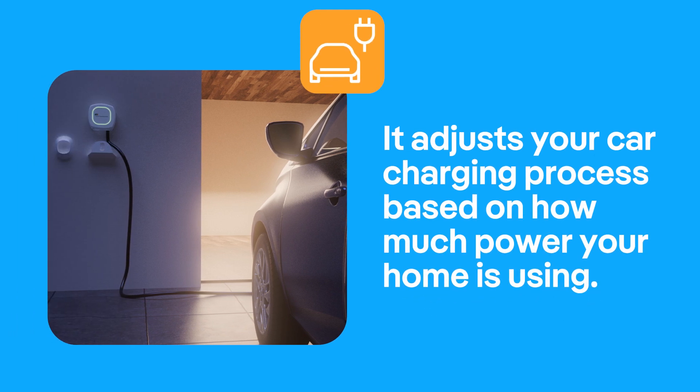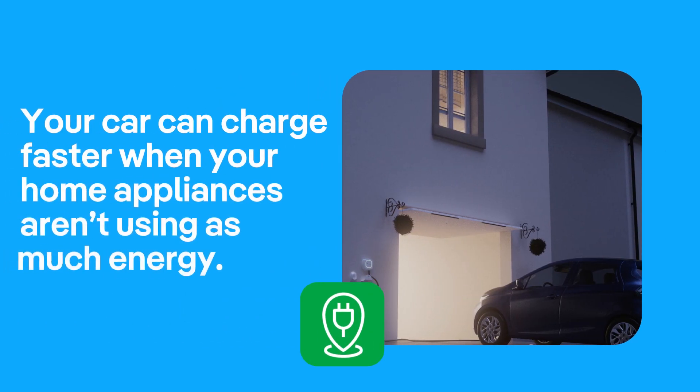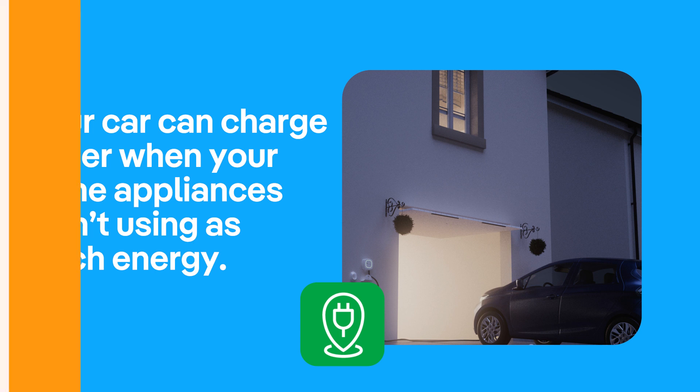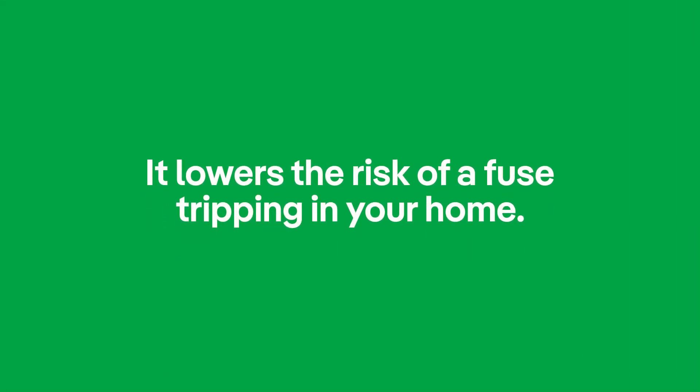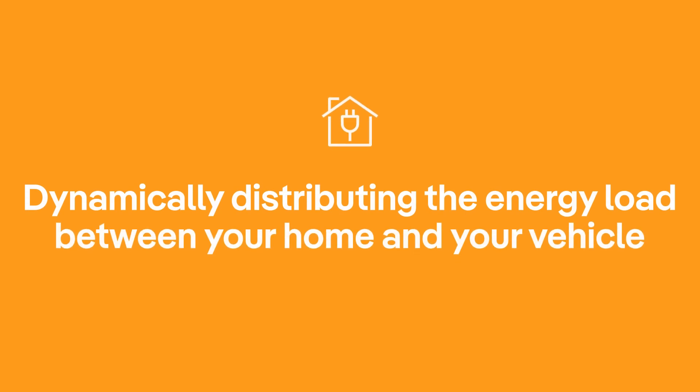It adjusts your car charging process based on how much power your home is using, meaning your car can charge faster when your home appliances aren't using as much energy. It lowers the risk of a fuse tripping in your home through dynamically distributing the energy loads between your home and your vehicle.